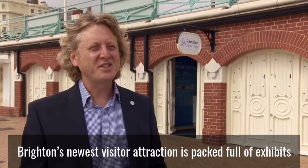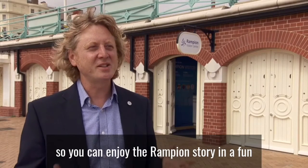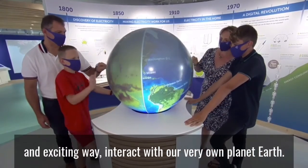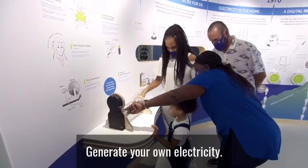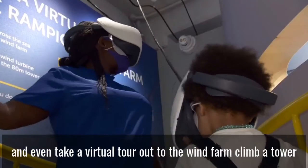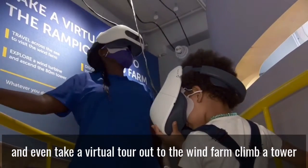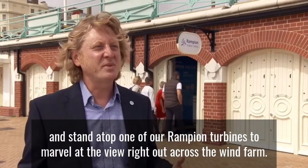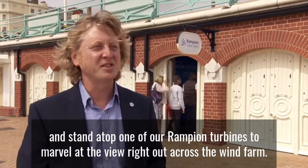Brighton's newest visitor attraction is packed full of exhibits so you can enjoy the Rampion story in a fun and exciting way. Interact with our very own planet Earth, generate your own electricity, design and operate your own Rampion wind farm and even take a virtual tour out to the wind farm, climb a tower and stand atop one of our Rampion turbines to marvel at the view right out across the wind farm.